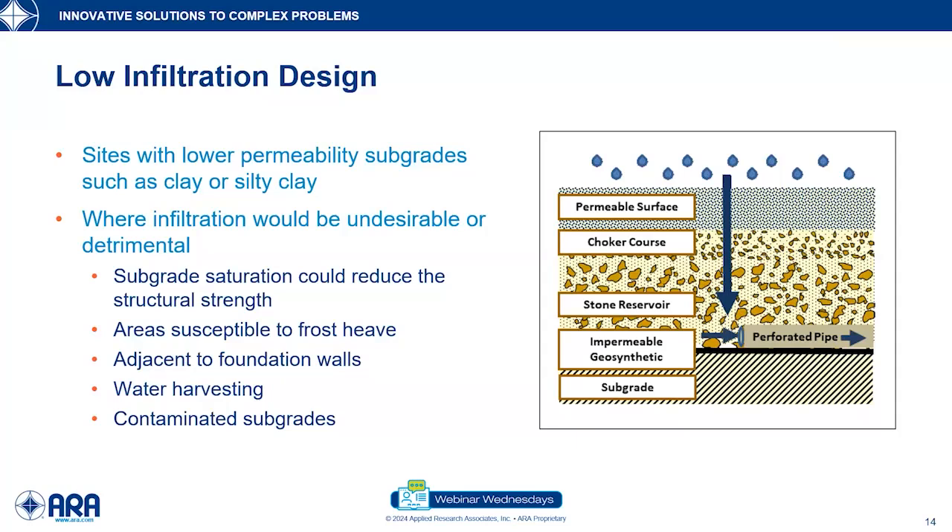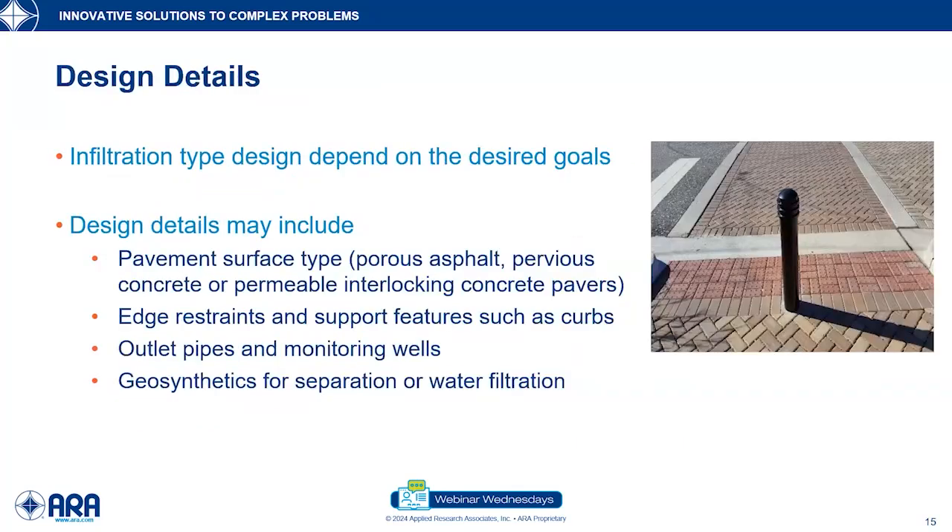We may want to take that water and reuse it to water grasses, flower beds, and landscaping — or on contaminated subgrades, we'll put in an impermeable geosynthetic and route water through a perforated pipe. Depending on the site characteristics and objectives, each infiltration type — full, partial, or low — typically requires additional design details to achieve the project goal.